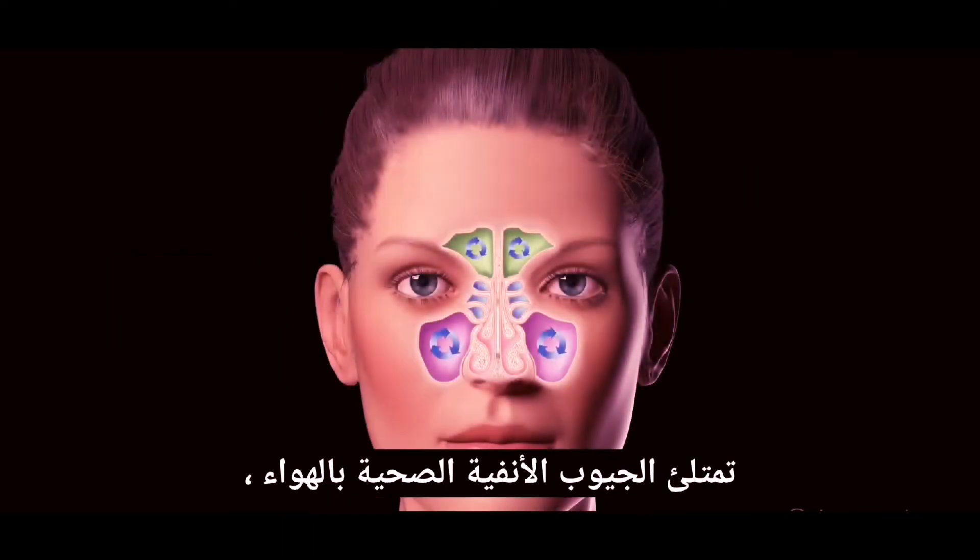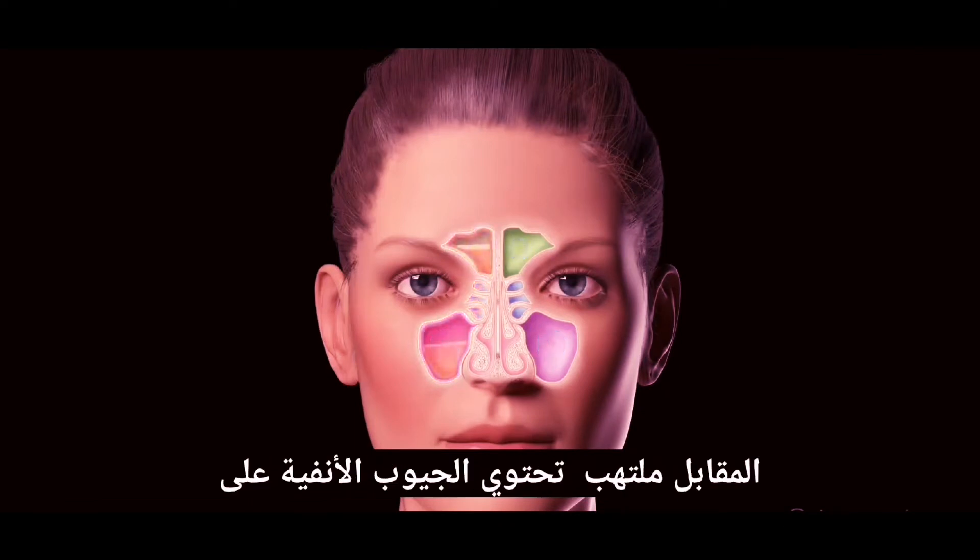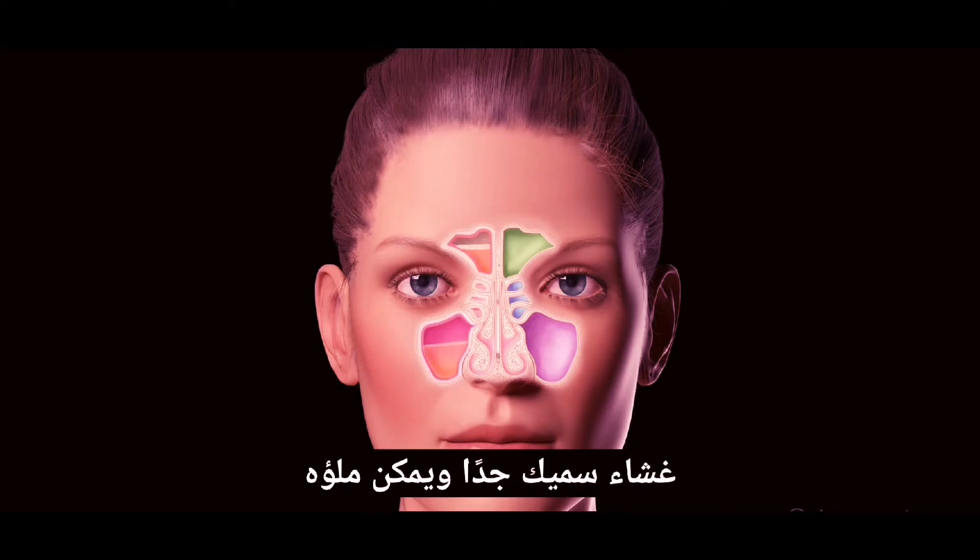Healthy sinuses are filled with air and have a very thin mucous membrane. In contrast, inflamed sinuses have a very thick membrane and can be filled with fluid, pus, or polyps.